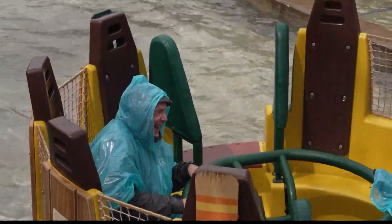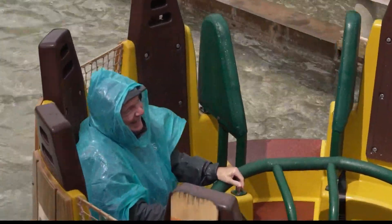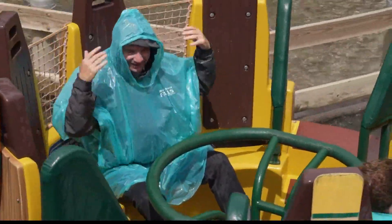Guests can stand on an overlook and take aim. We did that with our producer Megan. Let's just say she ended up more than drenched.